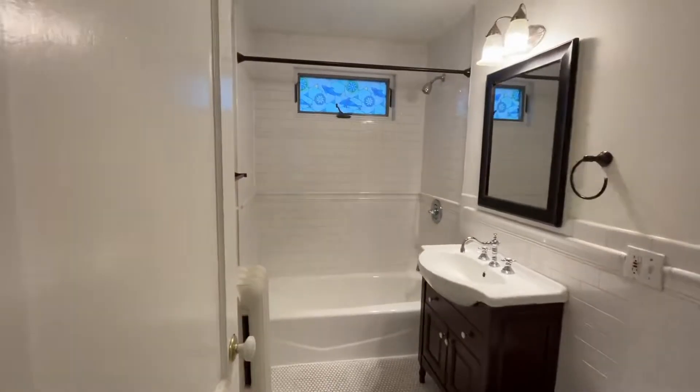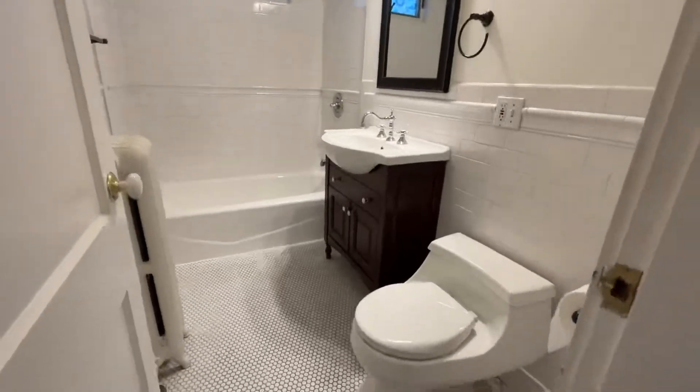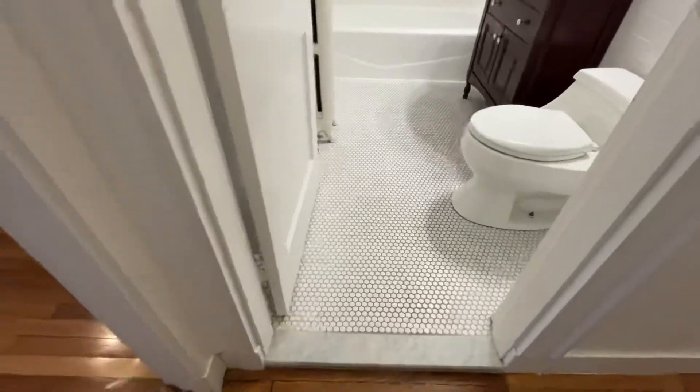There's a bath and a half. This is the full bath here — nicely tiled with subway tile, a newer vanity, and hexagon tile on the floor.